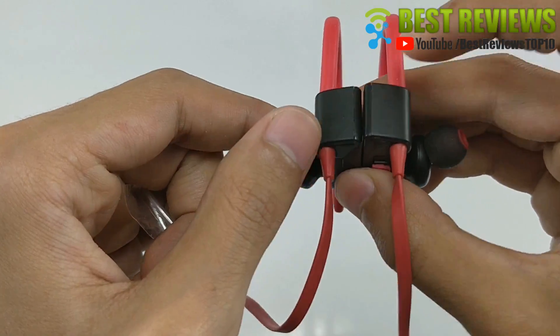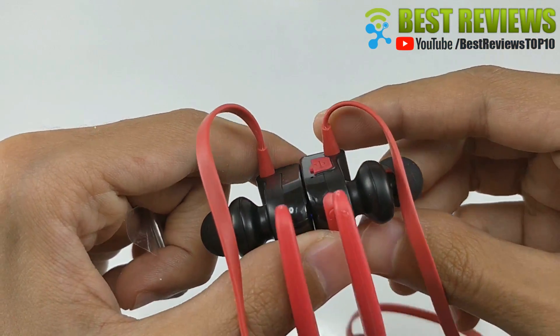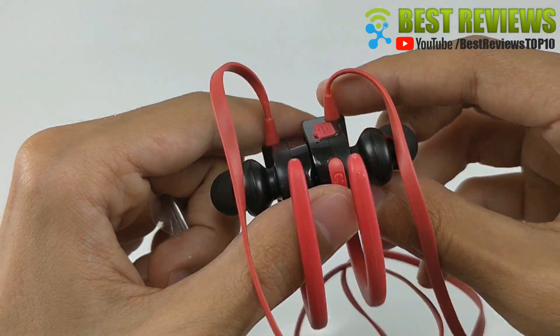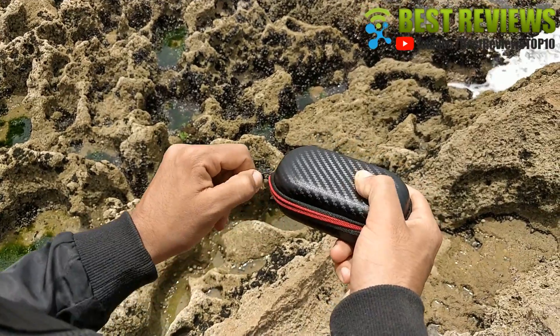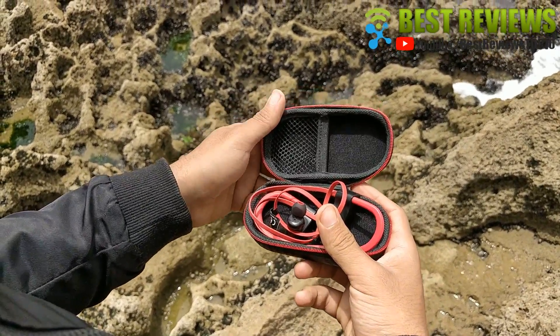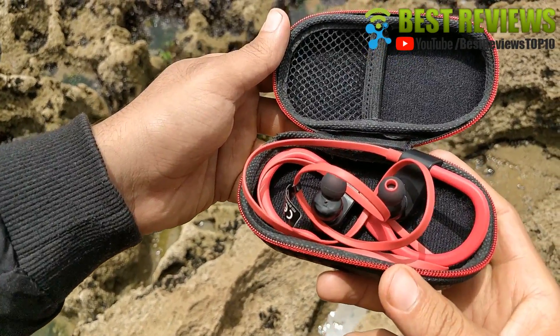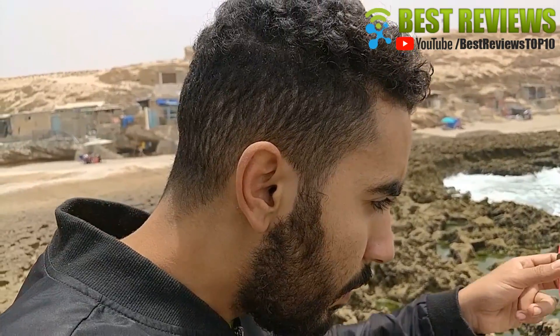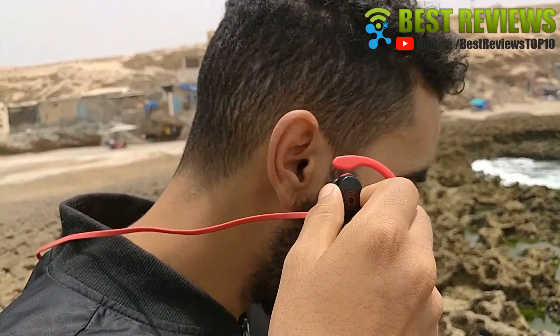Feature 5: Longest battery life and guarantee. The new and improved lithium polymer battery allows seamless enjoyment of music for up to 8 hours with a quick charge of only 1.5 hours. We are so confident that you will love these Bluetooth headphones. Let me know in the comments down below what kind of video you would like to see next. Enjoy watching!